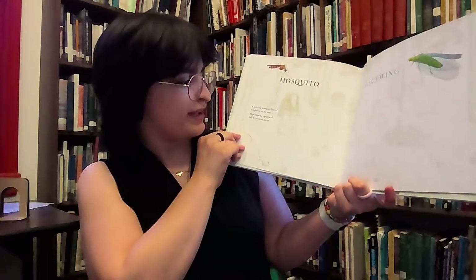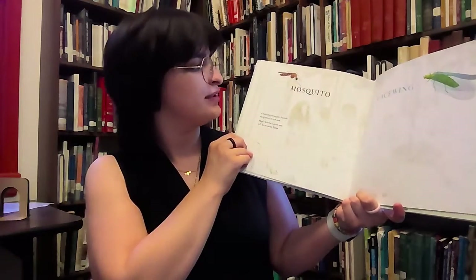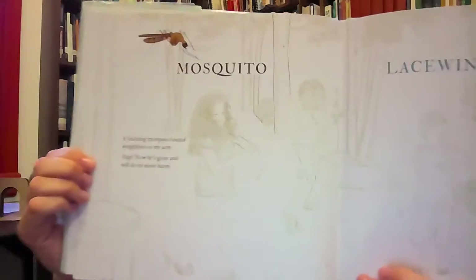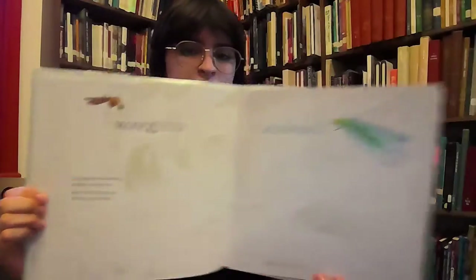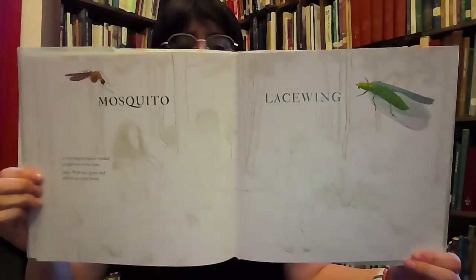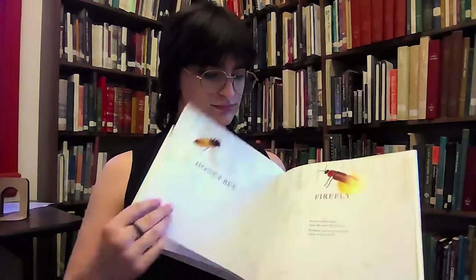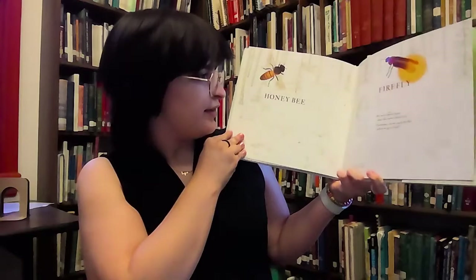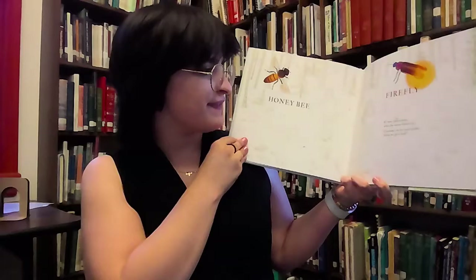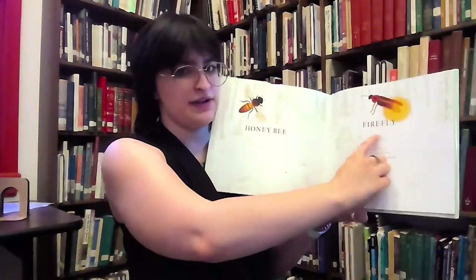A buzzing mosquito landed weightless on my arm. Slap! Now he's gone, and we walk on. A mosquito and a lacewing. We're almost home when the sunset blazed red. Grammy, can we catch fireflies before we go to bed? That's a honey bee and that's a firefly.